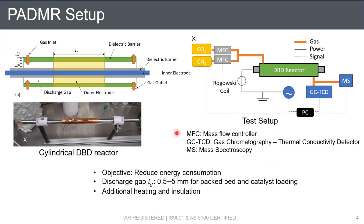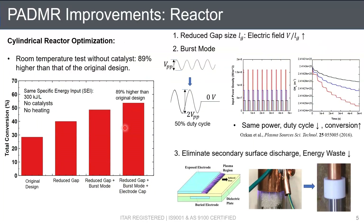With that objective, we adopted a cylindrical DBD reactor with a discharge gap LG between 0.5 to 5 mm for packed beds and catalyst loading. In the reactor setup, we use GC and mass spec to monitor the methane reforming and outlet gas composition. Although not shown in the setup figure, we do have additional heating and insulation. Using this setup, we then performed a series of improvements on the reactor with the aim to increase total conversion without increasing energy consumption.